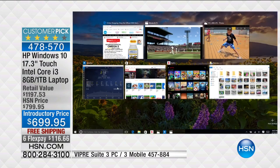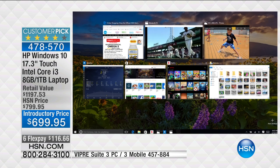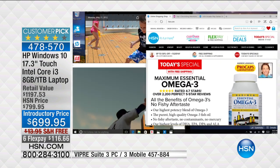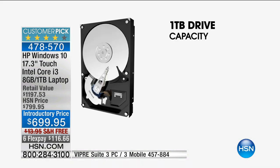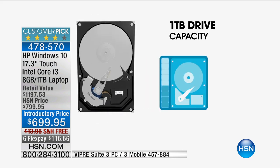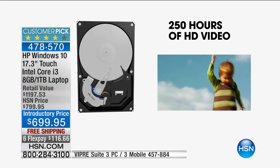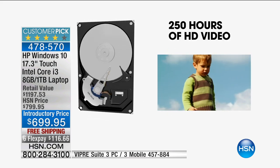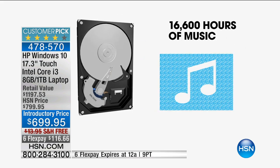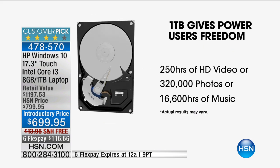I can download as many apps and photos as I want because I have a one terabyte hard drive. The larger the hard drive, the more you can store. A lot of computers nowadays ship with only 200 or 250 gigabyte hard drives — this is a thousand gigabytes. Companies are downsizing drives to charge you $10 or $15 a month for cloud storage. Here I can store 300,000 photos, 16,000 hours of music, and up to 250 hours of high definition video.